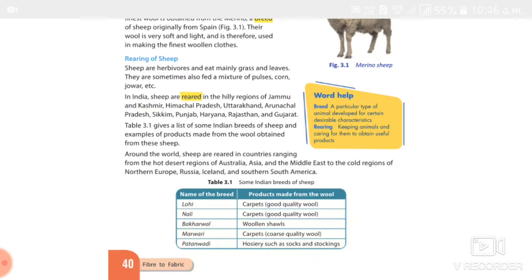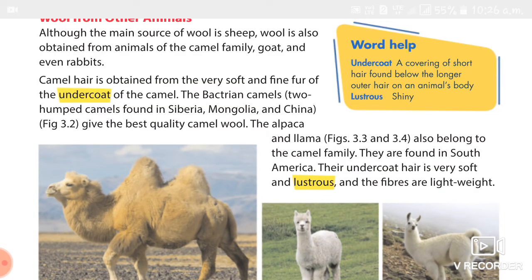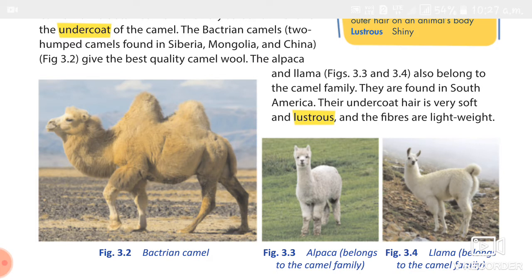Next, we studied about wool from other animals. Wool is also obtained from animals of the camel family, including goat, rabbit, and yak. The Bactrian camel is found in Siberia, Mongolia, and China, and it gives the best quality wool. The Alpaca and Llama belong to the camel family and are found in South America. Their undercoat hair is very soft and lustrous.